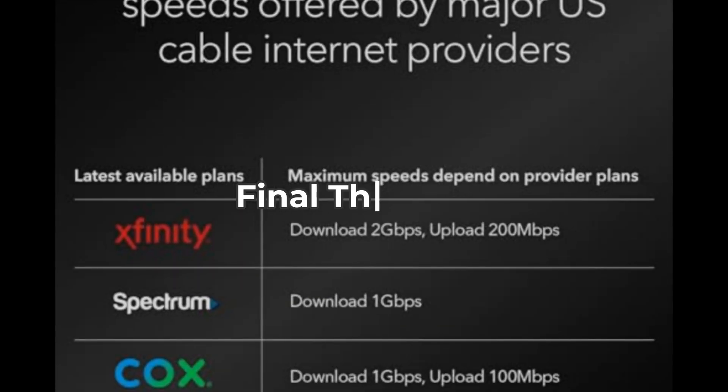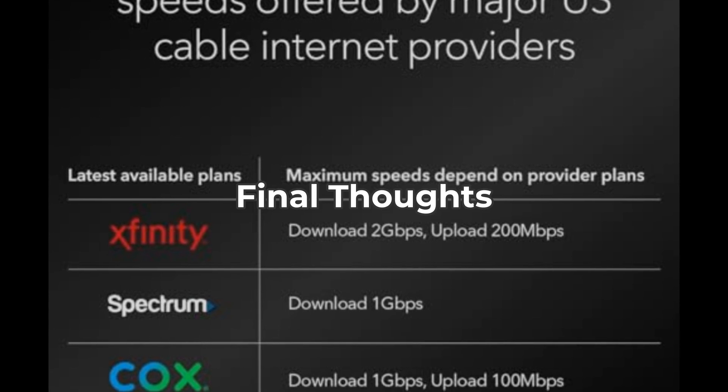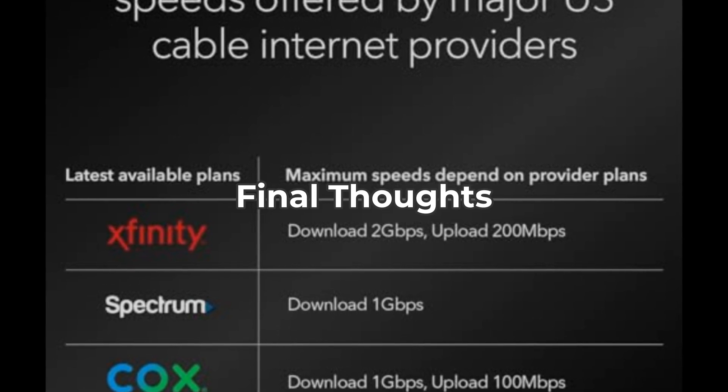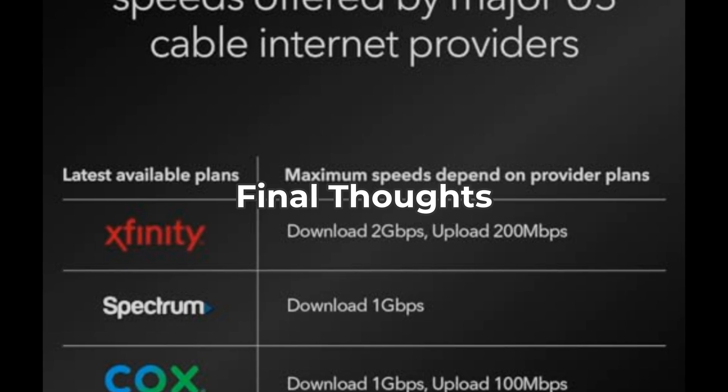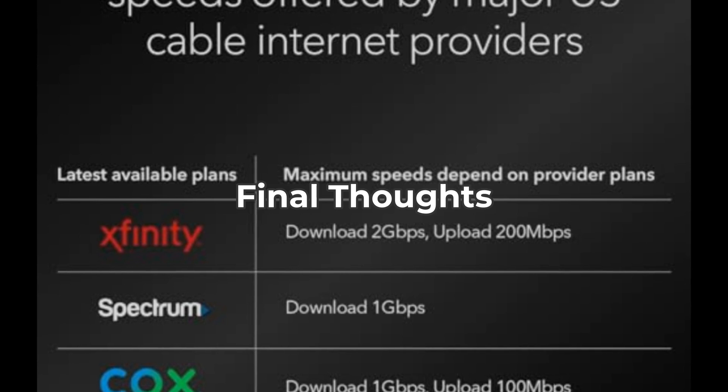In conclusion, the Netgear Nighthawk DOCSIS 3.1 cable modem offers impressive specifications that can enhance your internet experience, especially if you're a heavy user with the right ISP. However, weigh the initial investment against your usage needs.